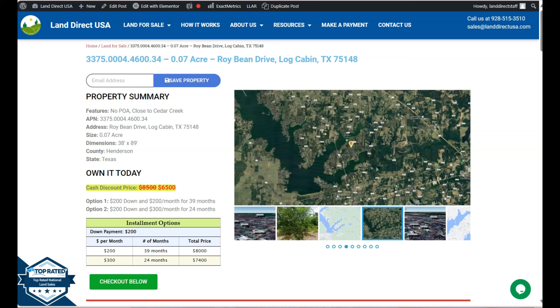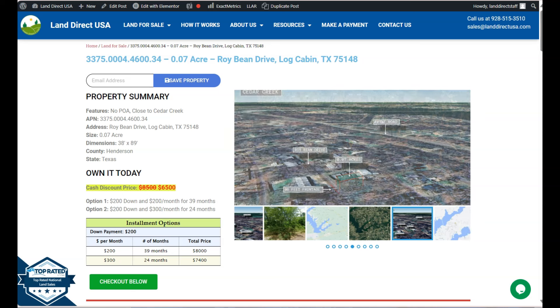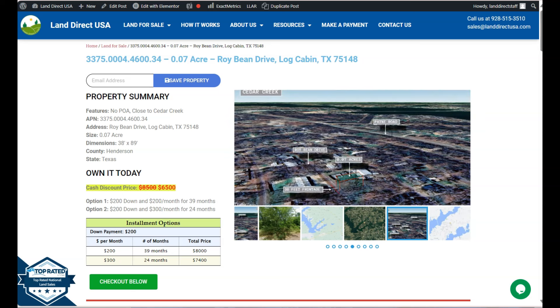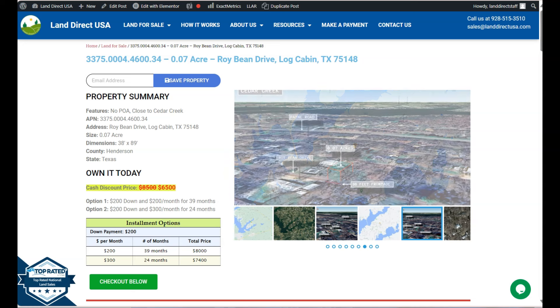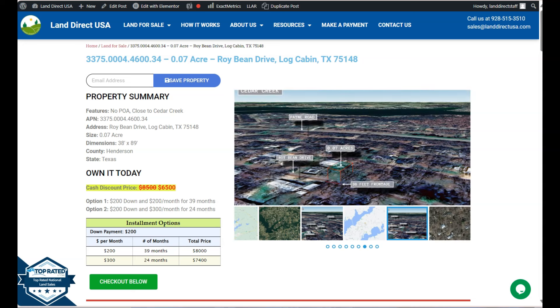Hi everyone, this is from Land Direct USA. We are a source of quality and affordable land, and today we have here a 0.07 acre lot. This is at Log Cabin, Texas, and this is in Henderson County. This lot has no POA and it's close to Cedar Creek Lake.